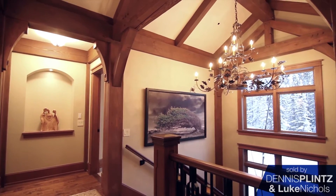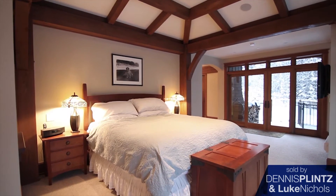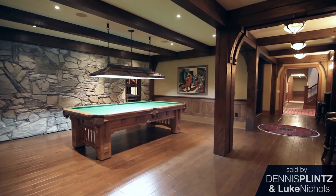Then there's a whole master bedroom wing which has a large walk-in closet, a sitting area with a fireplace, and the master bedroom area, and then a large bathroom. In the lower part of the house there's another 4,500 square feet of developed space.